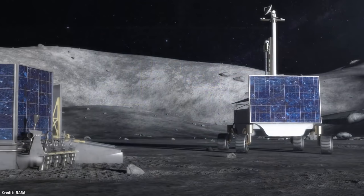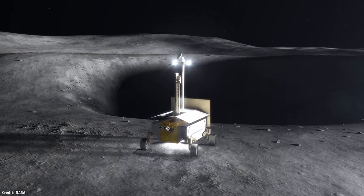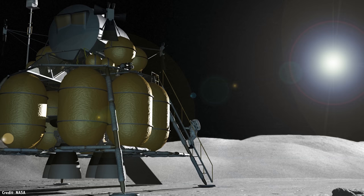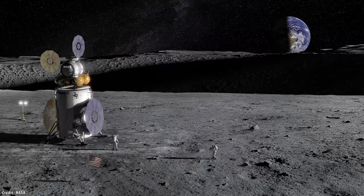Over the next decade, the Moon is going to get much busier. There are multiple robotic missions planned by Russia, a collaboration between India and Japan, more missions from China, and a bunch of private landers. I'll keep you updated if any of them move forward. And of course, there will be the humans sent as part of the Artemis mission, and whatever the Chinese are up to.